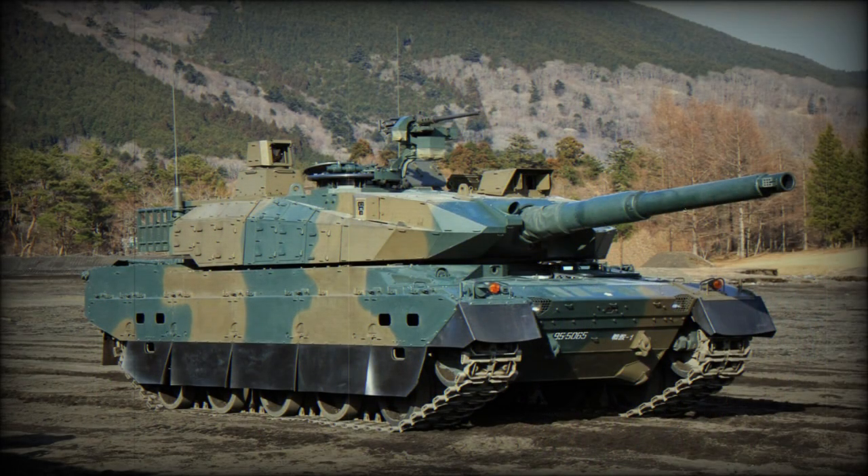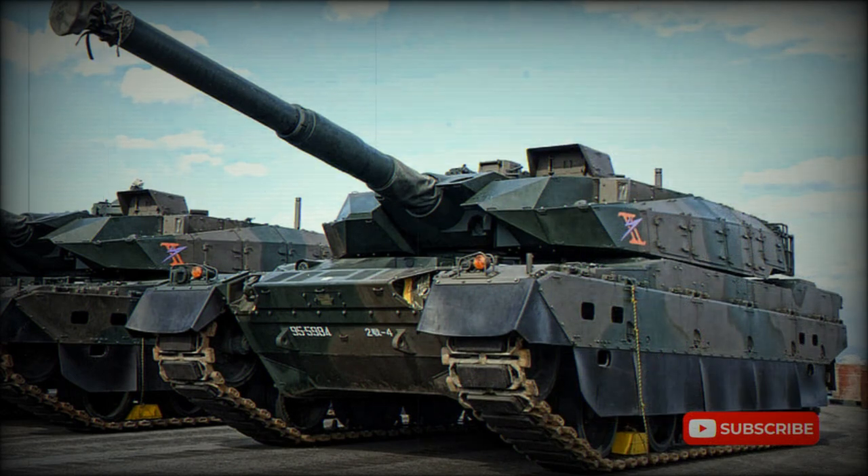A great emphasis of the Type 10 was placed on protection against various anti-tank rockets such as RPGs. The vehicle has sloped modular ceramic composite armor similar to the Leopard 2A5. Its side profile is similar to the Leclerc. Damaged armor modules can be easily replaced in field conditions.